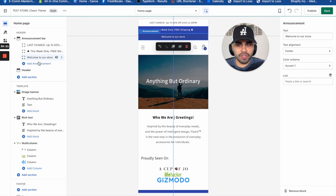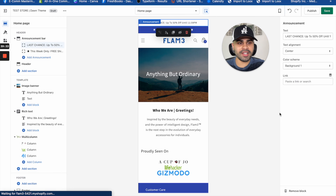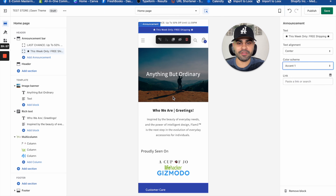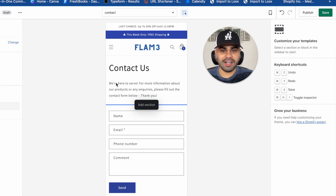For cart type, set it to 'Page' so that when someone clicks the buy button, it goes directly to the cart page. Disable 'Show vendor' and 'Enable cart notes.' For checkout, upload your logo, set position to center, logo size to medium, and leave everything else at default. For accents and buttons in checkout, apply the same blue color. That covers theme settings — it's almost half of your overall store setup.